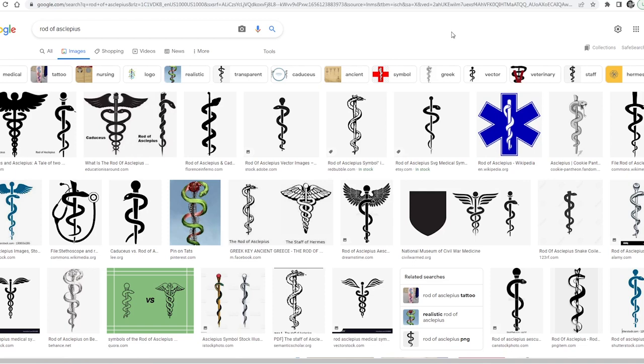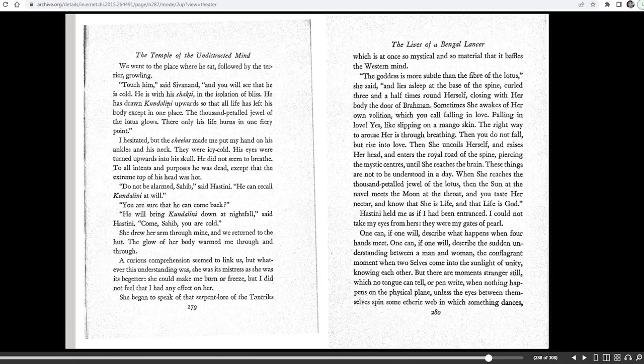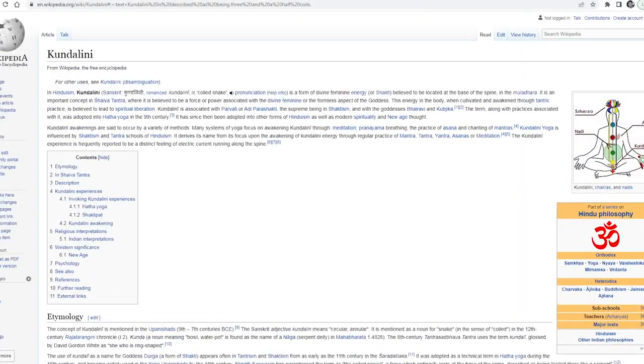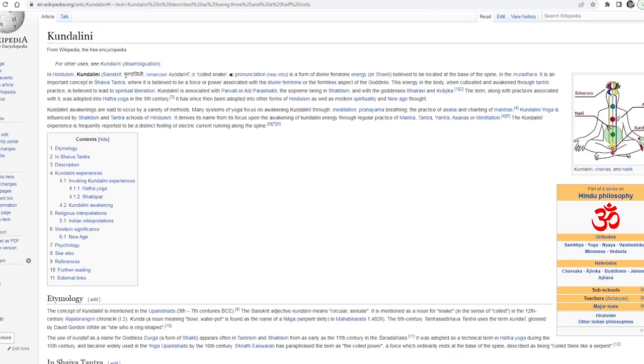Traditionally, this will be depicted as a snake curled up three and a half times. Here, it is talking about the Kundalini, and it says the goddess, which the Bible calls the Holy Spirit, is more subtle than the fiber of the lotus, and lies asleep at the base of the spine, curled three and a half times around herself, closing with her body the door to Brahmin. You can see that the Kundalini is coiled three and a half times. I hate to use Wikipedia, but just to further solidify the fact that Kundalini is definitely tied to the number three and a half coils.